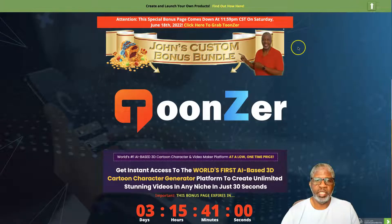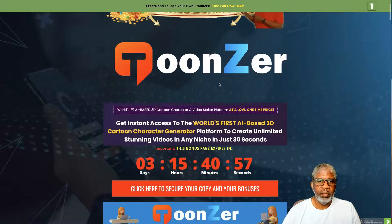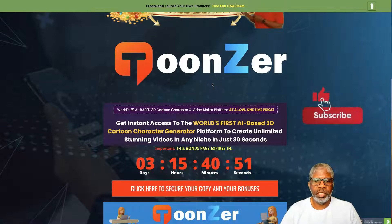Toonzer is described as the world's number one — according to the creator — AI-based 3D cartoon character and video maker platform, available at a low one-time price. It claims to be the world's first AI-based 3D cartoon character generator platform to create unlimited stunning videos in any niche in just 30 seconds.